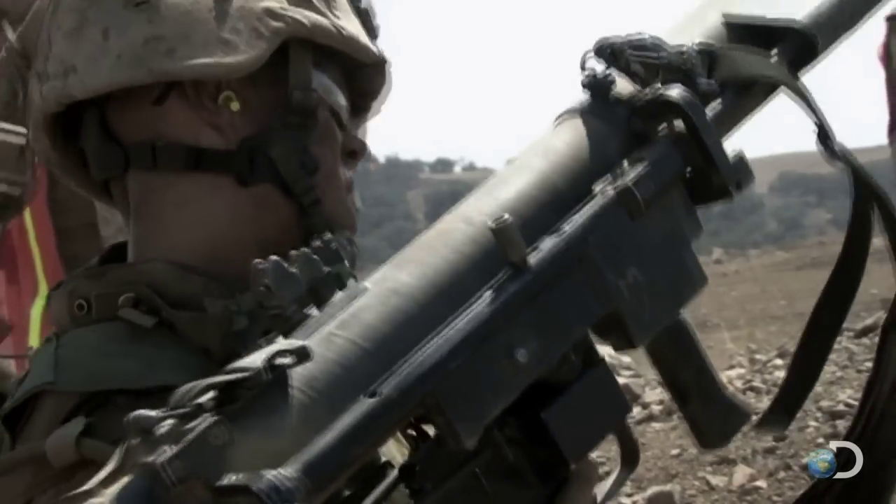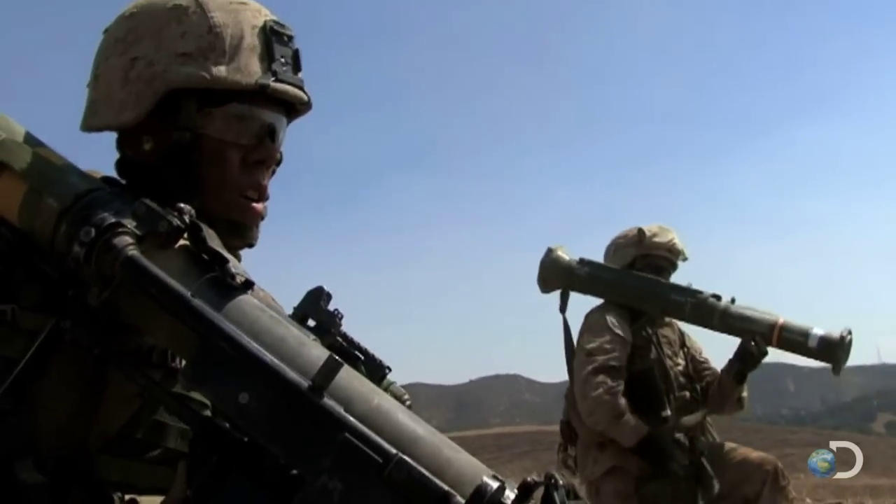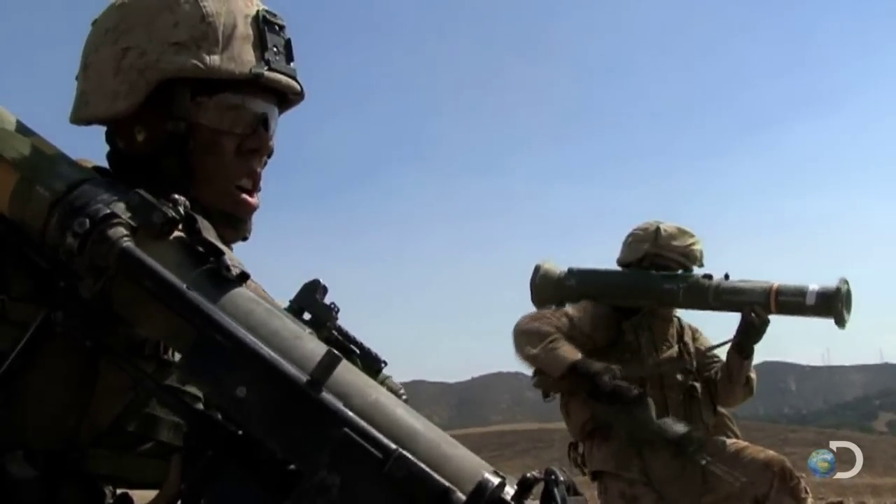Traditional weapon systems have a spotting round — often a spotting rifle associated with that weapon — that tries to match the ballistics of the missile. That takes time because the gunner has to get up and shoot the spotting round until he's on the target, and then actually shoot the main weapon. This is time and exposure for the enemy to counterfire.